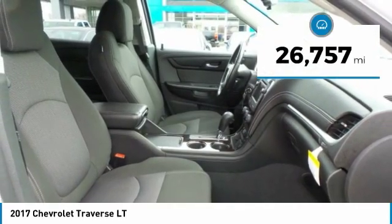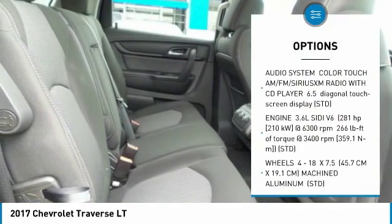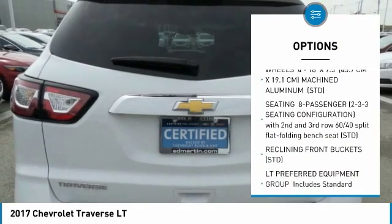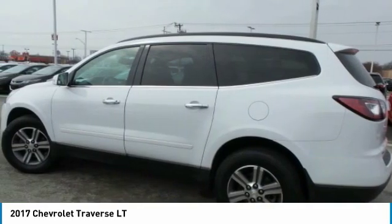This vehicle has less than 30,000 miles. Here are some of this vehicle's great options: steering wheel audio controls, anti-lock braking system, Bluetooth, leather-wrapped steering wheel, adjustable steering wheel, power steering, cruise control, floor mats, four-wheel disc brakes, and aluminum wheels.